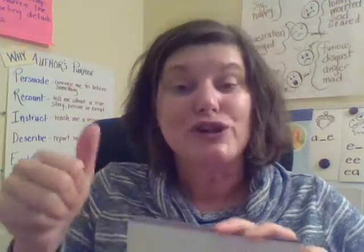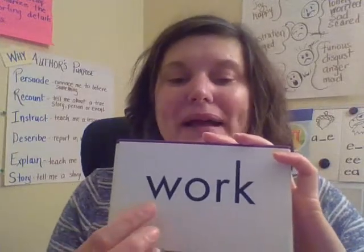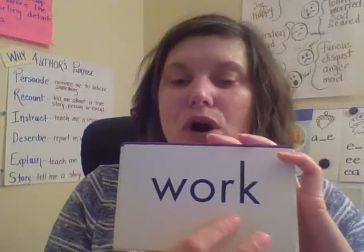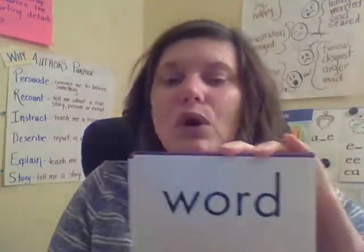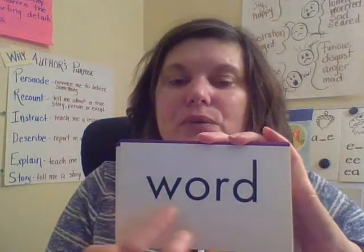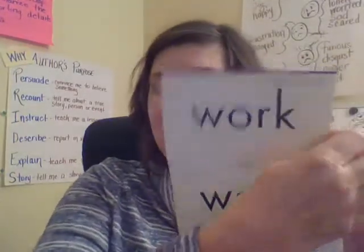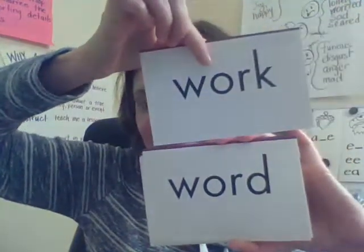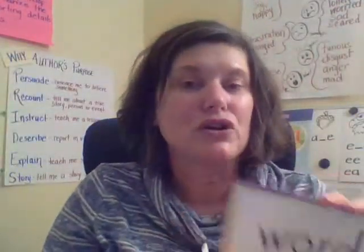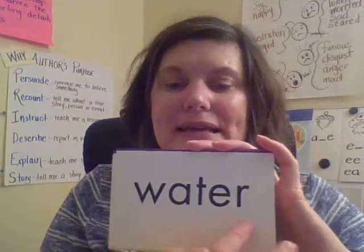I want you to read, spell, read with me. Work — spell: W-O-R-K — work. Good job. Word — W-O-R-D — word. Remember, this is why we have to look at all of the letters, because these two words are the exact same except for the final letter. So a good reader looks at all the letters. Water — W-A-T-E-R — water.